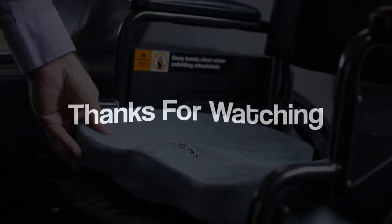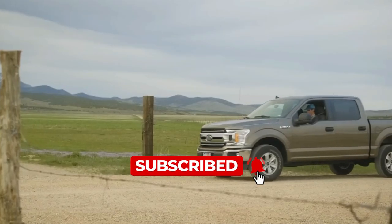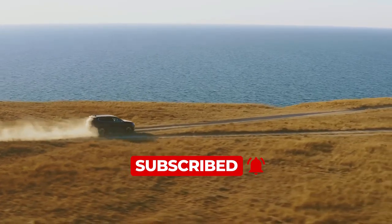Thank you for joining us on this exciting exploration. Have you tried any of these car gadgets? Make sure to like and subscribe for more Cool Gadgets videos coming your way.